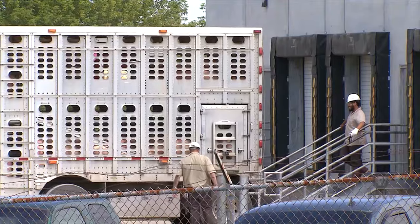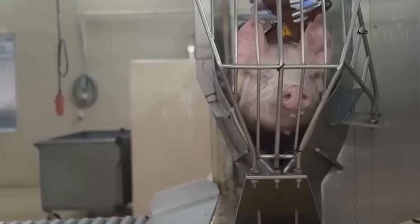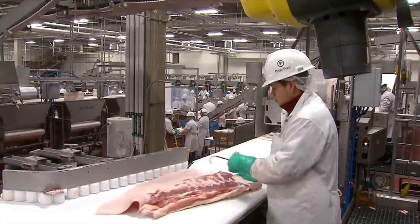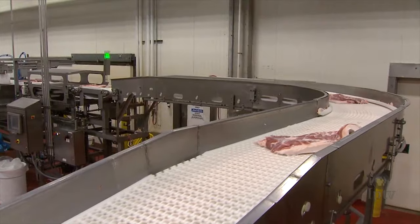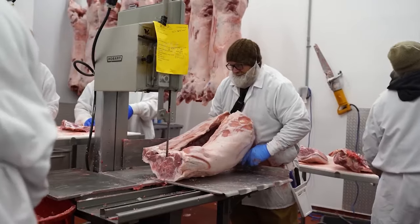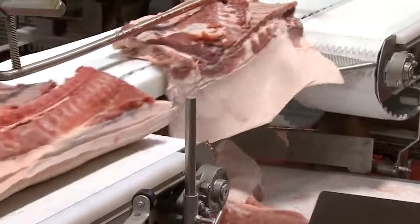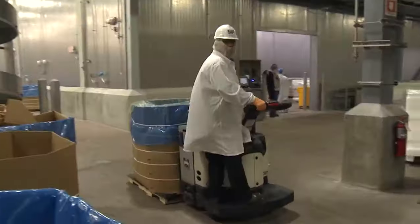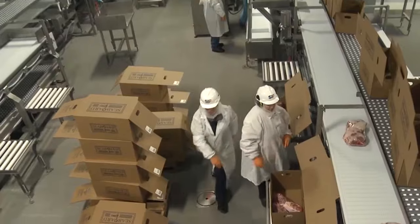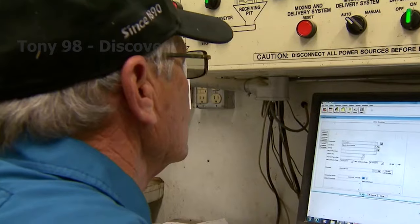Upon arrival at the processing plant, the pigs will be anesthetized with carbon dioxide before being moved on to the next stage. Pork processing can basically be divided into three areas: slaughtering, meat cutting, and further processing. Two large blocks of meat will be processed by the cutting machine into small pieces for easy packaging. After cutting, the fresh meat will be packaged and stored in cold storage, ready for distribution to regional markets and export to markets around the world.